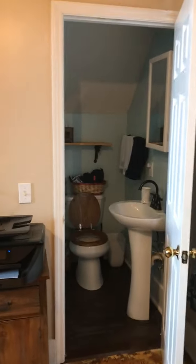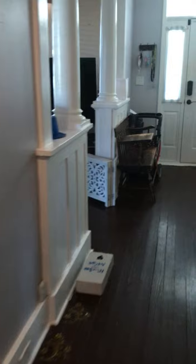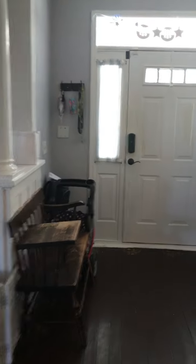Where the powder room is — that happens to be a little under-the-stairs powder room with popcorn ceilings. Up we go.